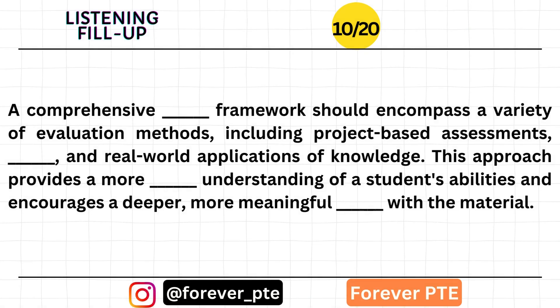A comprehensive assessment framework should encompass a variety of evaluation methods, including project-based assessments, portfolios, and real-world applications of knowledge. This approach provides a more holistic understanding of a student's abilities and encourages a deeper, more meaningful engagement with the material.